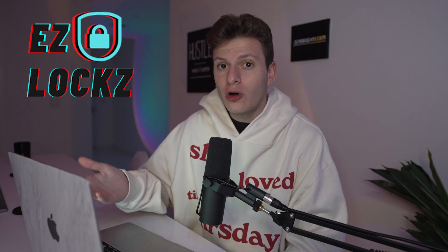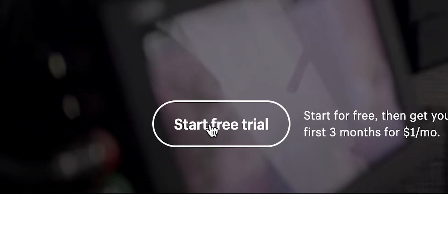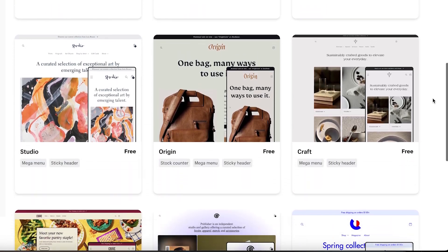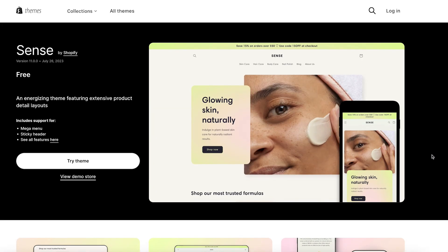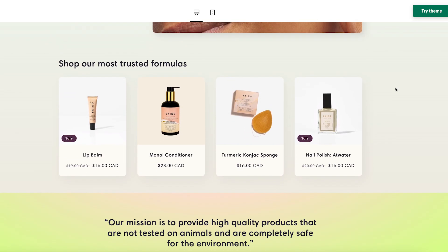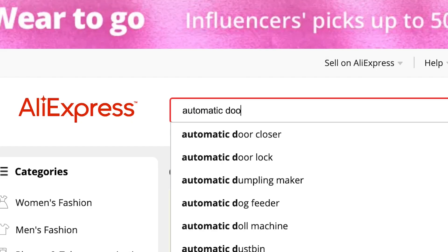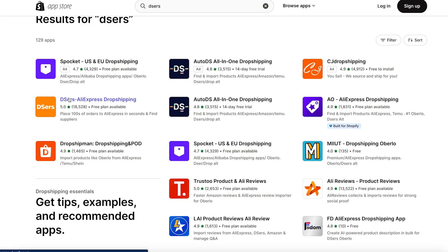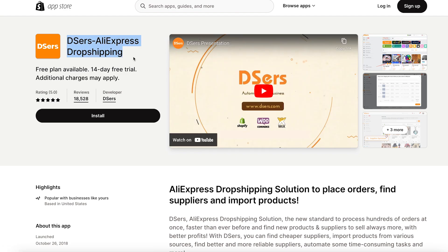Once you have your product and logo in place, it's time to move on to the next step. Hop over to Shopify.com to start your free trial — you're going to have a ton of free themes to choose from. In this example, I'm going to use the Sense theme because I think it's one of Shopify's best themes to use. We can actually get this automatic door closer on AliExpress for just a few dollars, and then we're going to use an app called DSers in order to import the product to our Shopify store.